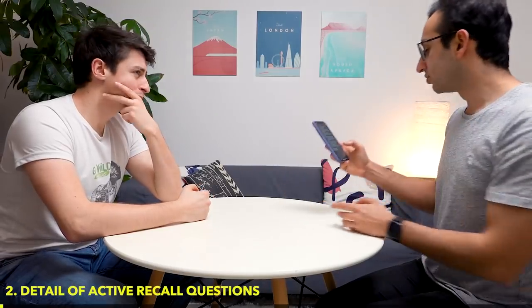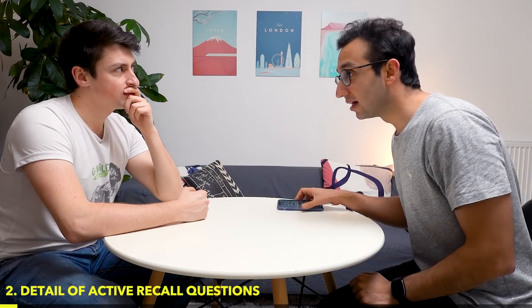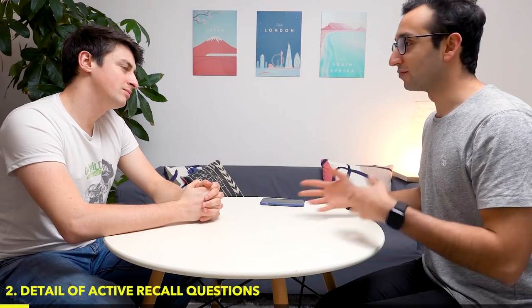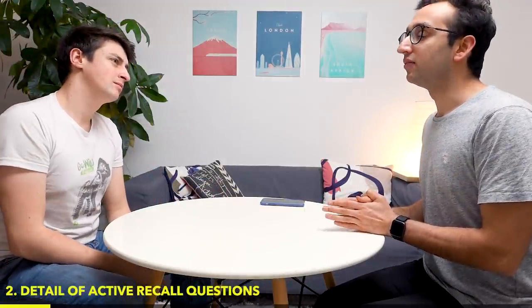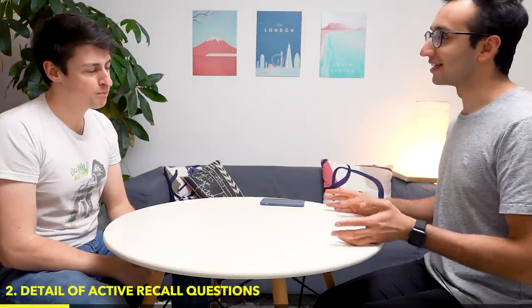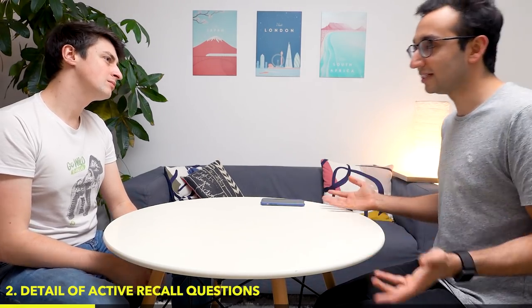We've got a question from Rosa Lesniak: how should I write active recall questions? No idea how detailed they should be. I think what they're getting at is if you're writing questions to self-test yourself — as I've been preaching for the last two years — how do you know what level of detail to go into? What I would say is that the level of detail should really be tailored to your exam. As much as we'd love for education to be for the sake of learning, realistically it's geared towards preparing for exams.